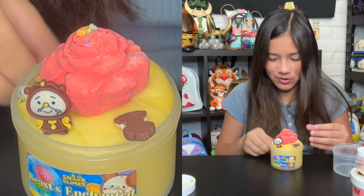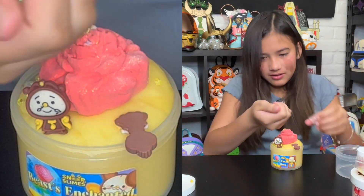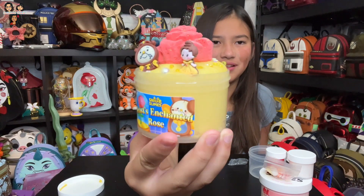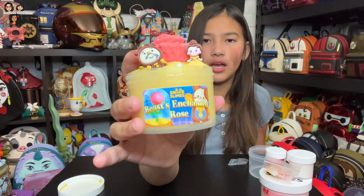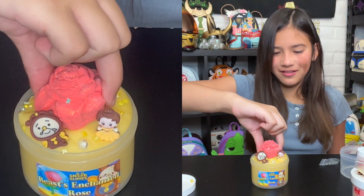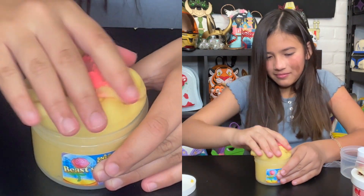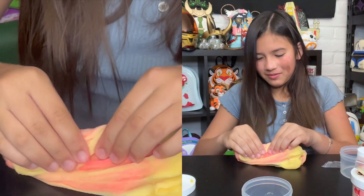I dropped like more than 90% of it. After what felt like forever, I was finally able to get all of the charms in. The rose is made out of clay — yeah, it's even more squishy. Ready? Three, two, one! Just drowning the charms — squish all the little bits.